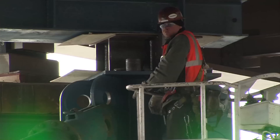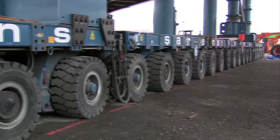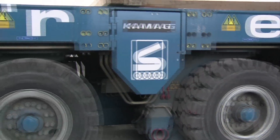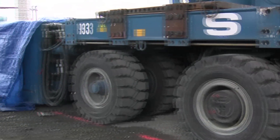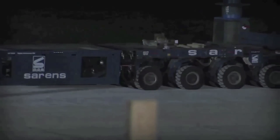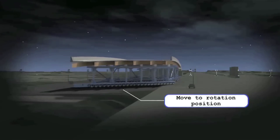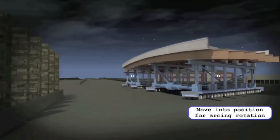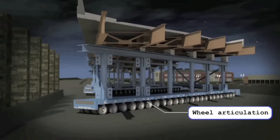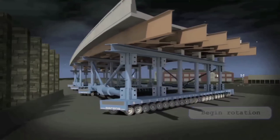For the past two days, workers have been outfitting the Sam White with what's called a self-propelled modular transporter. Described as a giant roller skate, this modern marvel will lift the Sam White 21 feet into the air, while an operator using a joystick moves it across the interstate. We have to be precise in our measurements and in constructing the bridge, because the tolerance is minimal once you get out there. And once you're in the middle of the road, you have a limited amount of time to get the bridge in place and open the road.